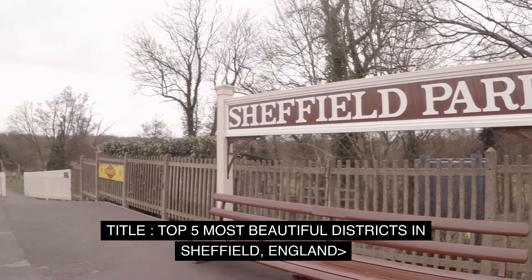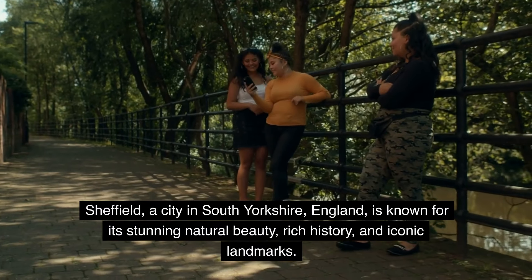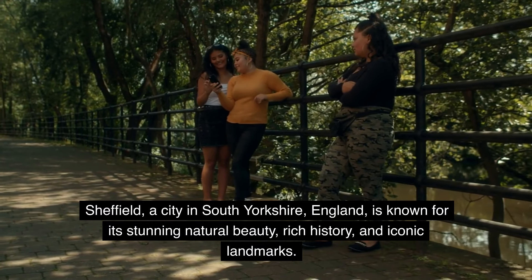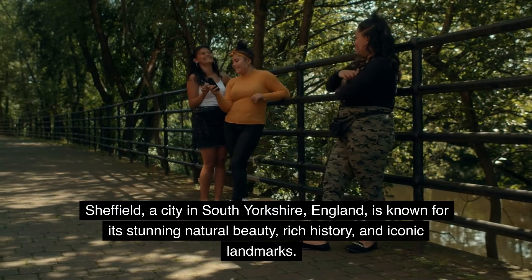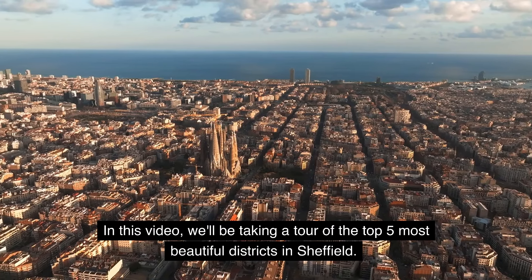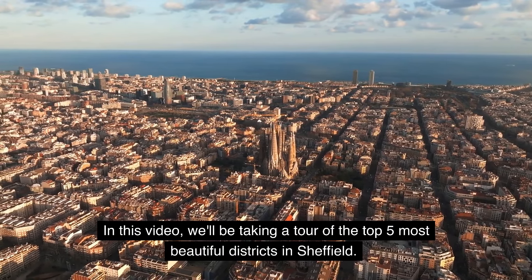Top 5 Most Beautiful Districts in Sheffield, England. Sheffield, a city in South Yorkshire, England, is known for its stunning natural beauty, rich history, and iconic landmarks. In this video, we'll be taking a tour of the top 5 most beautiful districts in Sheffield.